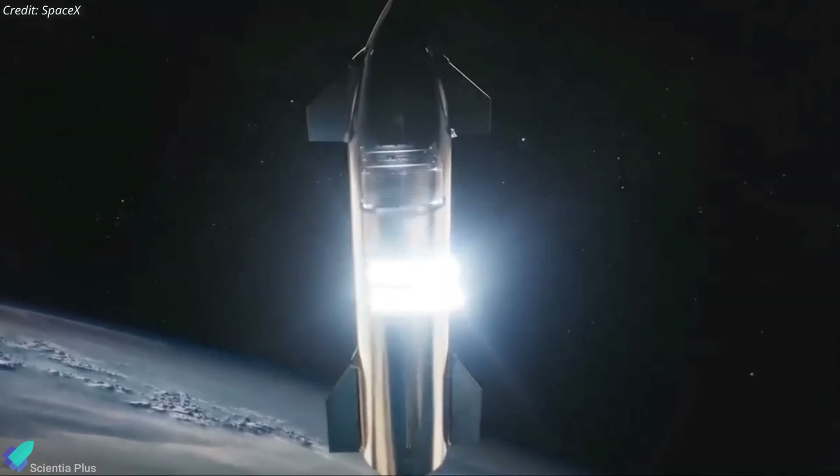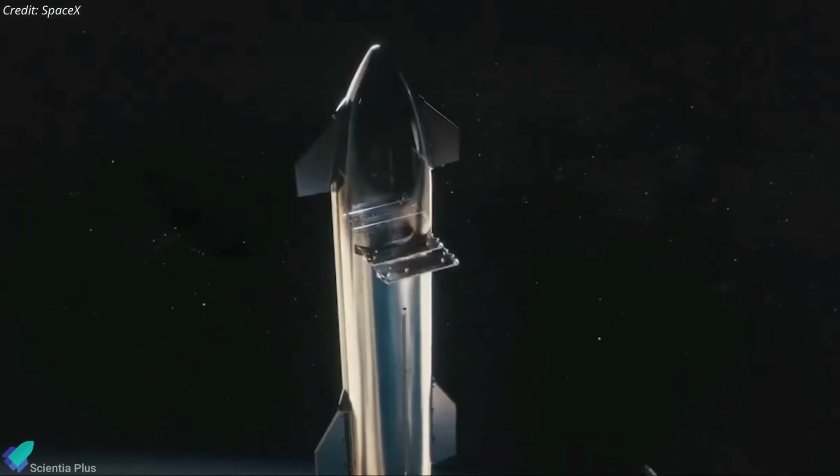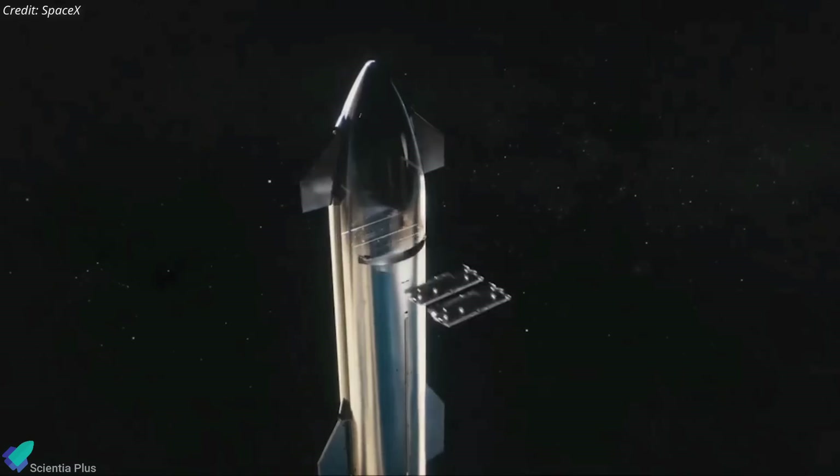Since the payload bay door on Ship 28 has not been sealed, SpaceX is likely sticking to its plan of launching Starlink satellites into orbit aboard Ship 28. The sliding panel may have been removed due to damage or because SpaceX has a new panel design.